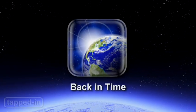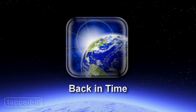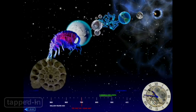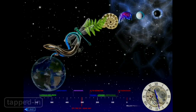Finally, Back in Time lets you explore the origins of the universe. Use the clock or timeline to learn how the planets, humans, insects, mammals, plants, and other microorganisms came about.